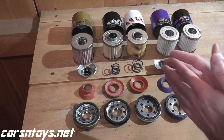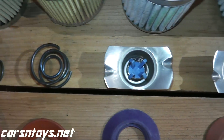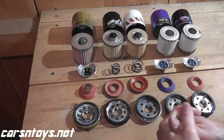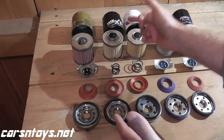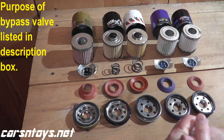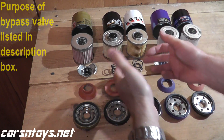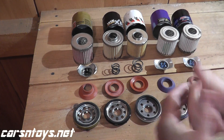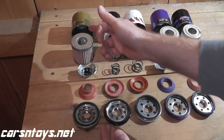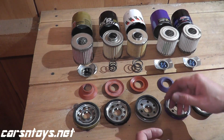Next are the bypass springs — either stamped steel or a coil spring. The Wix and K&N use a coil spring, which is a nicer feature and a little more expensive to manufacture. The Fram, Royal Purple, and Amsoil use stamped metal.